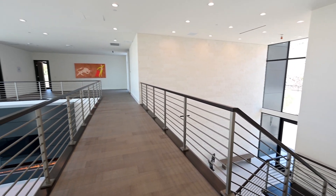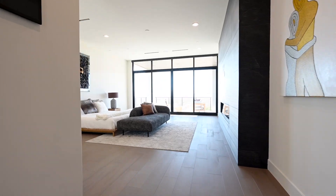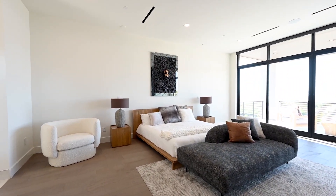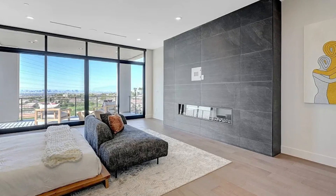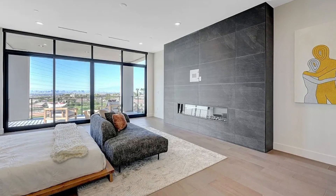Upstairs is where you'll find most of the bedrooms including a stunning master suite. This master suite features built-in speakers, beautiful wooden flooring and a large floor to ceiling fireplace with space for a TV.